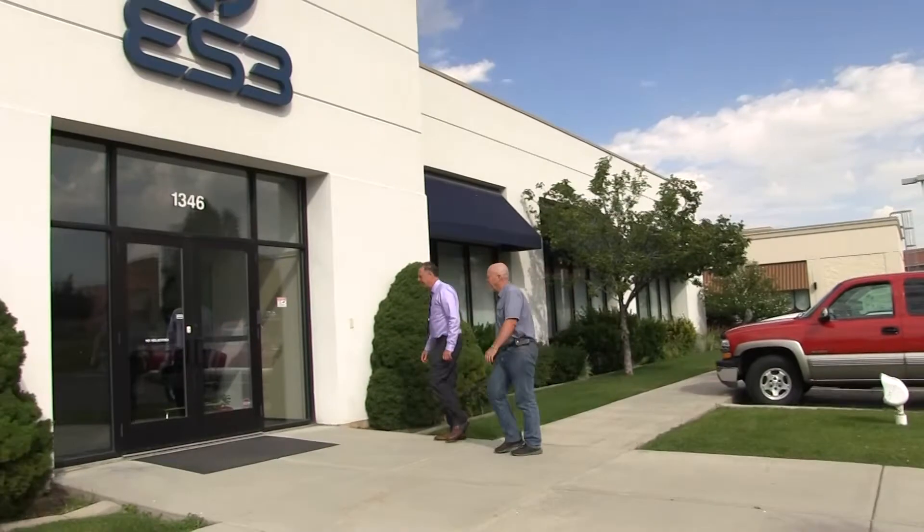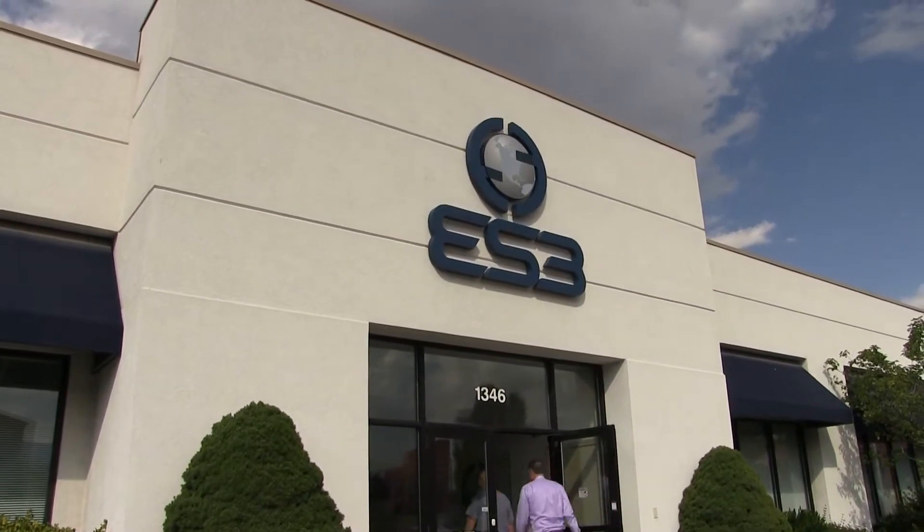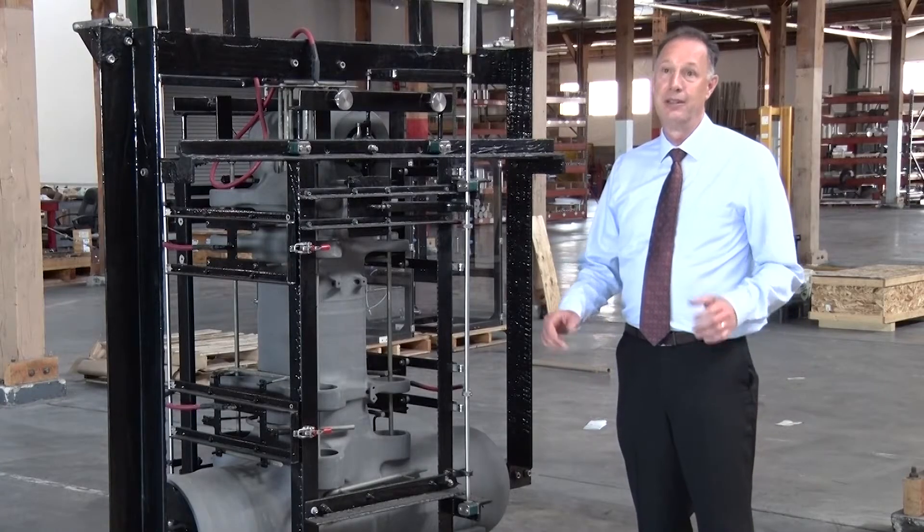In February of 2000 we started our company and we only had six employees. Through this Air Force SBIR program it's helped us grow our company — over 17 years — to 130 employees, with a vast amount of knowledge and with our hands in a lot of different technologies.